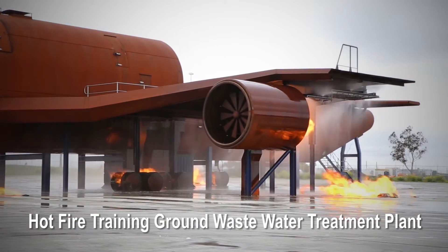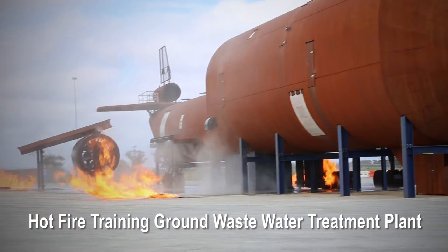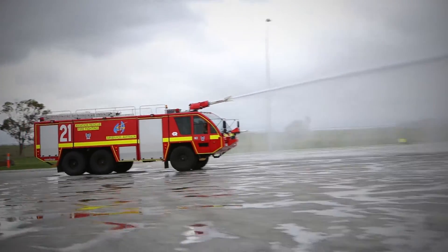Air Services Aviation Firefighters are trained at our Hot Fire Training Ground in Melbourne, which can use 140,000 litres of water per day. According to Yarra Valley Water, this is the same amount of water used by an average Melbourne household in one year.